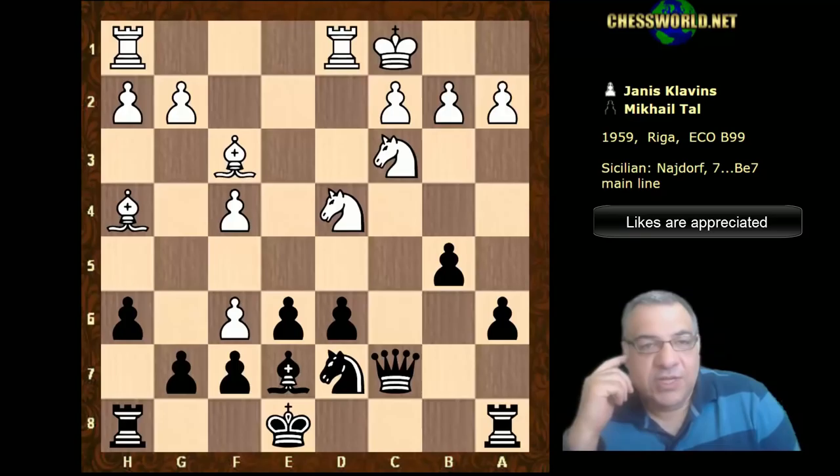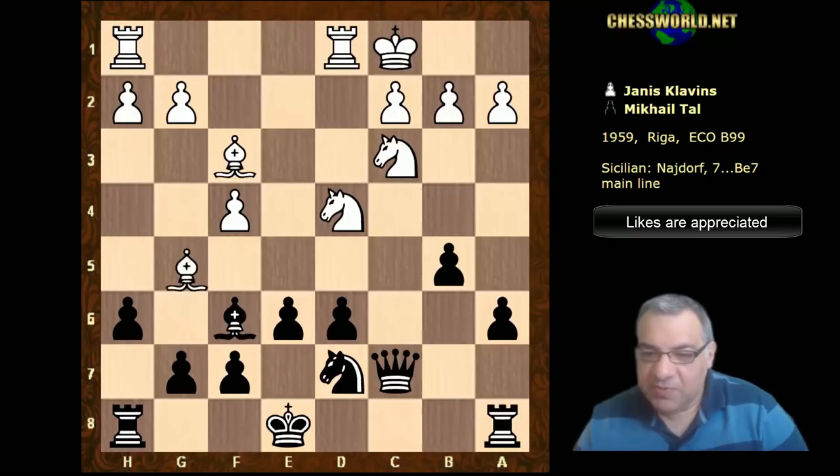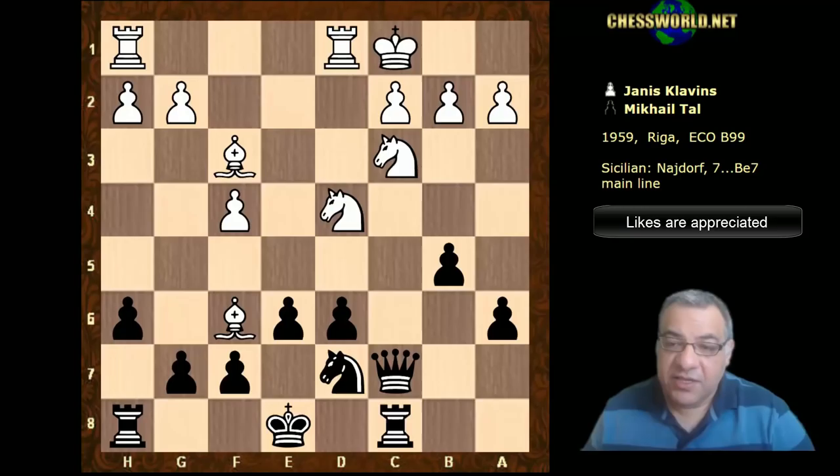So Bishop takes f3, and the point is the bishop is renewing the threat on the rook - we still have two pieces attacked. White has already won a bit of material for the queen. We have Bishop takes f6, Bishop takes f6. So for the moment the dynamic here is three minor pieces for the queen.